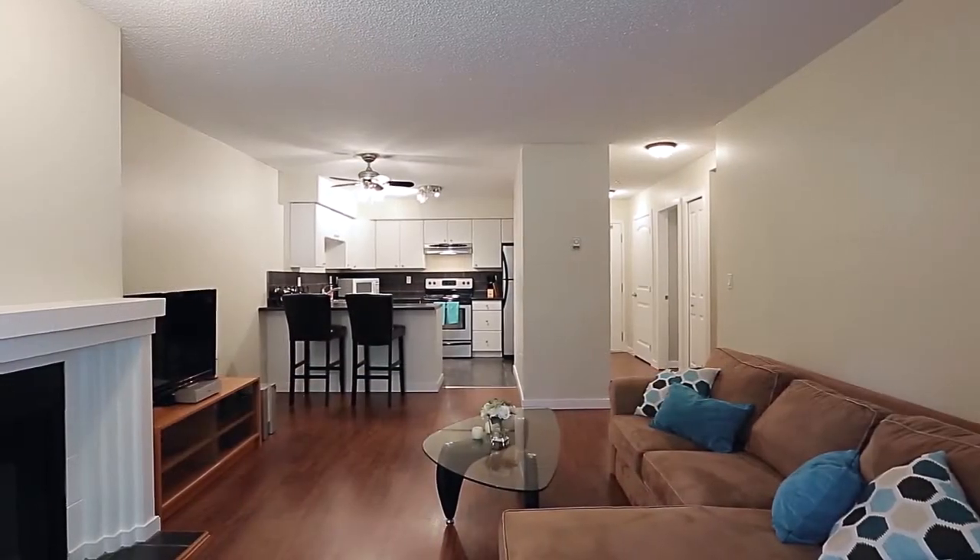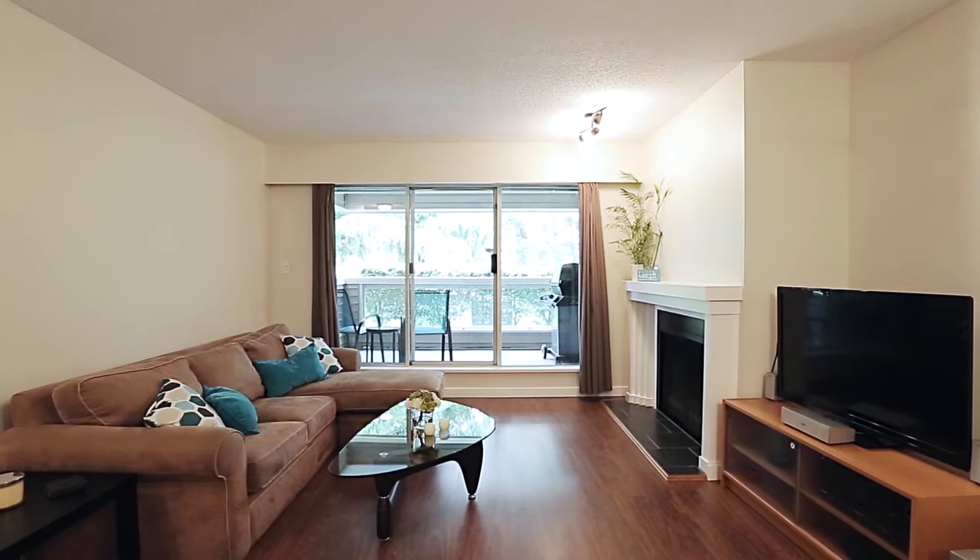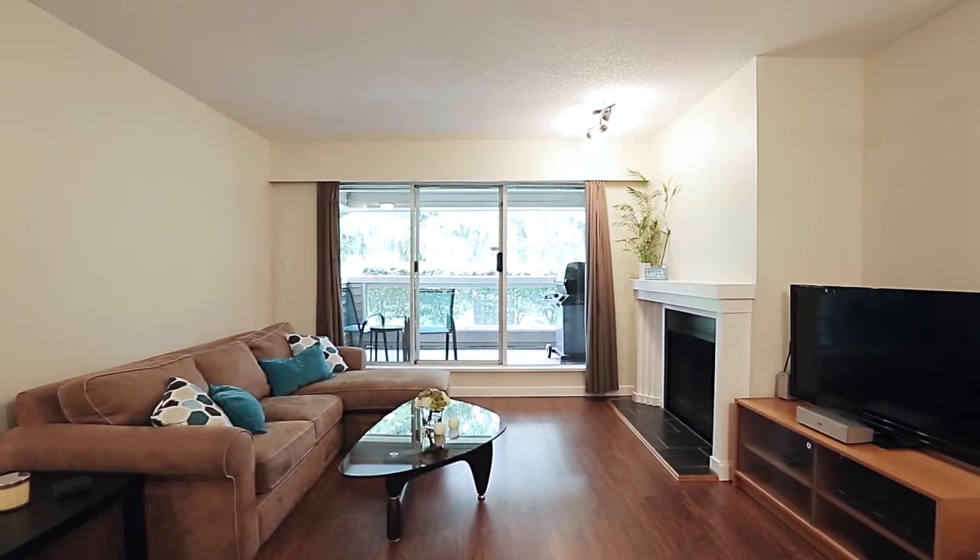The kitchen is open to your living room. Relax while catching up on your favourite show and enjoy the warmth from your wood-burning fireplace.